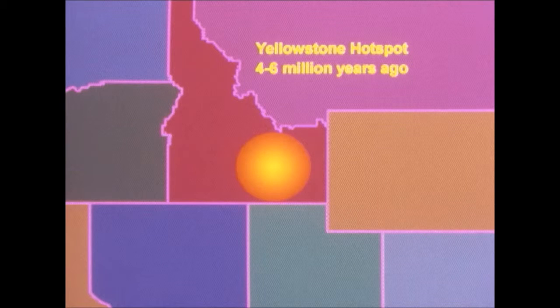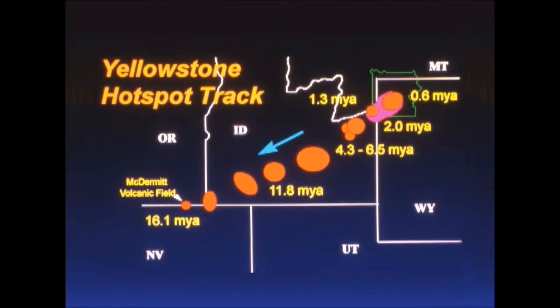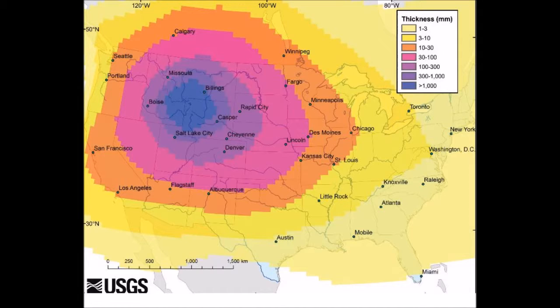When it does explode — which we're probably about due for right now — it will definitely change the landscape of the United States. When this volcano erupts it will spread ash all over the United States. Most likely most of the farm ground in the central part of America will not be usable because there will be feet of ash on it, and when we don't use this farm ground we won't be able to produce foods and grains for us to consume.